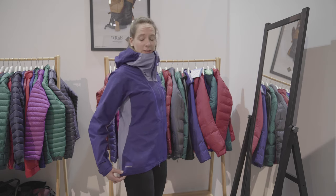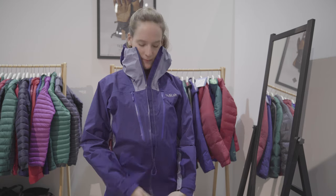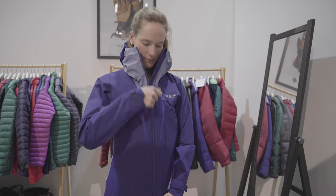In terms of features, this is very much an Alpine climbing jacket. You have all the adjustability you'd need on the hem and the cuffs, a two-way zip as well as two chest pockets.